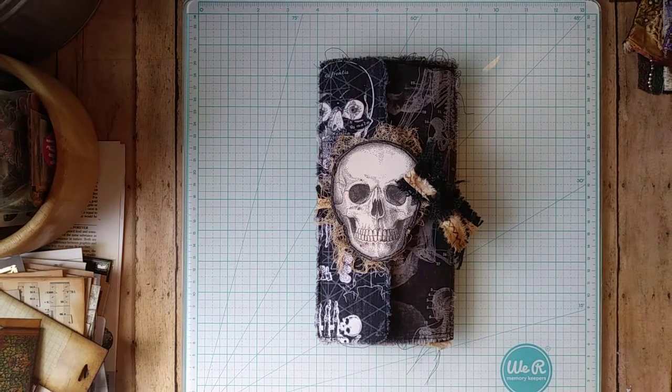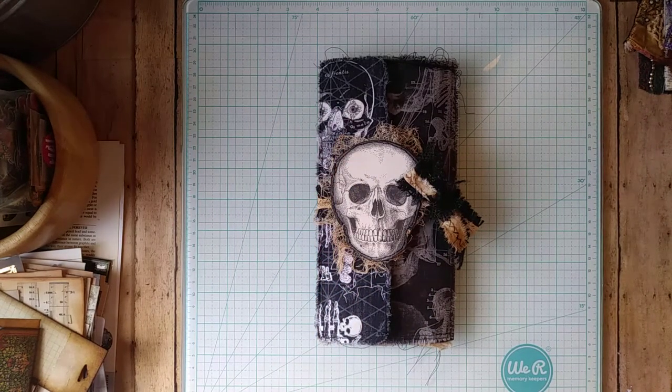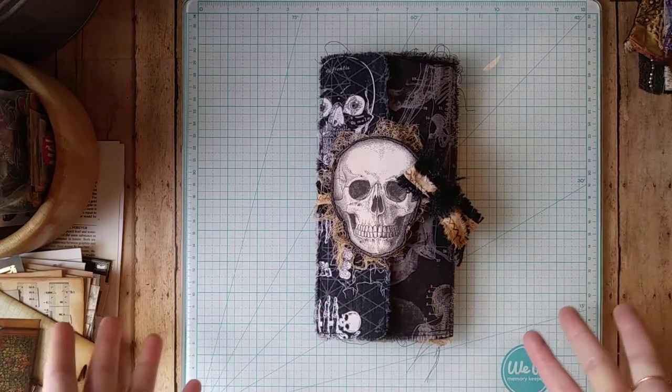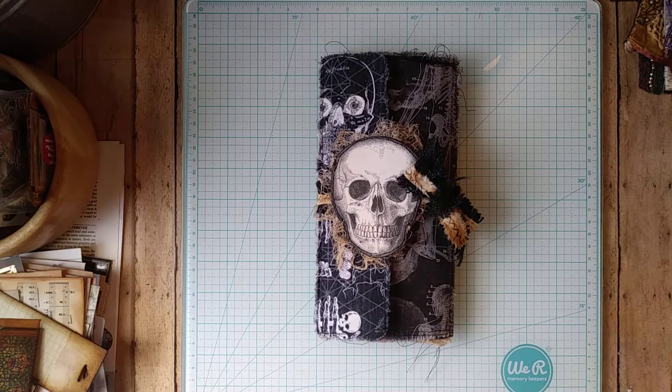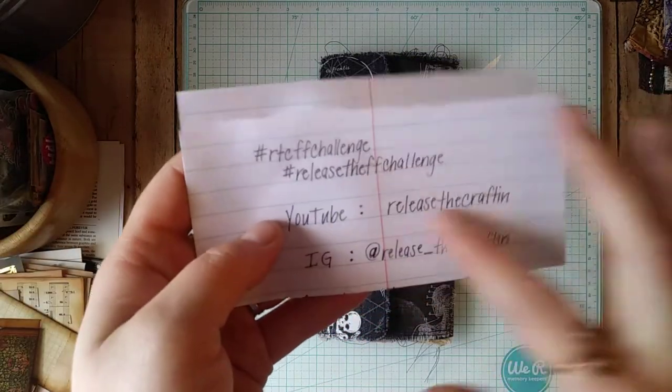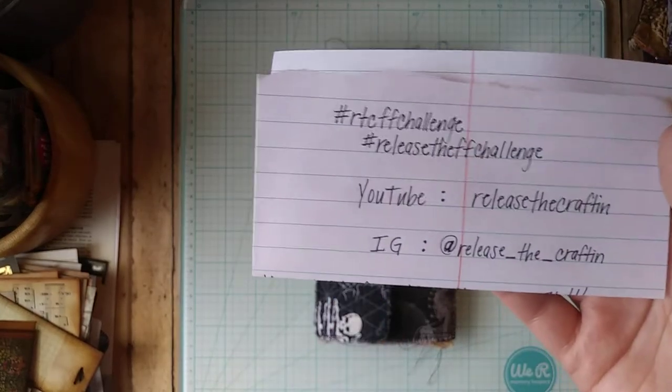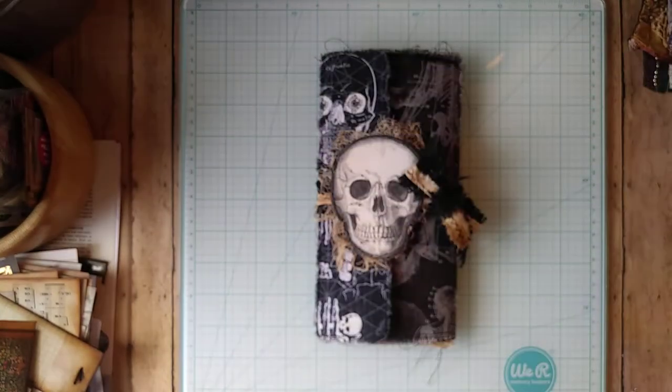Hello everyone, I hope you're all having an amazing day. Welcome back to my channel, and if you're new here, hey, I'm Shana! I'm really excited to have you here today. I'm going to show you what I've created for a challenge going on right now, hosted by my dear friend Priscilla over at Release the Craft Inn on YouTube and Instagram.